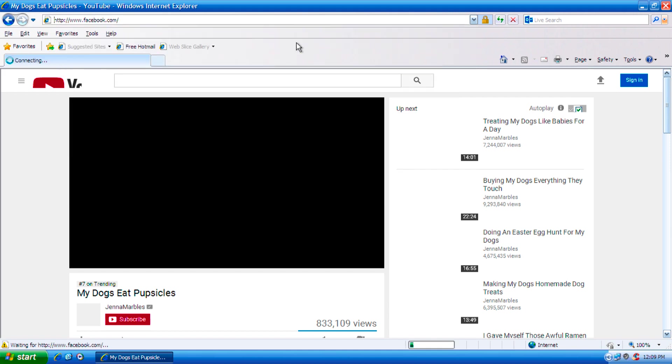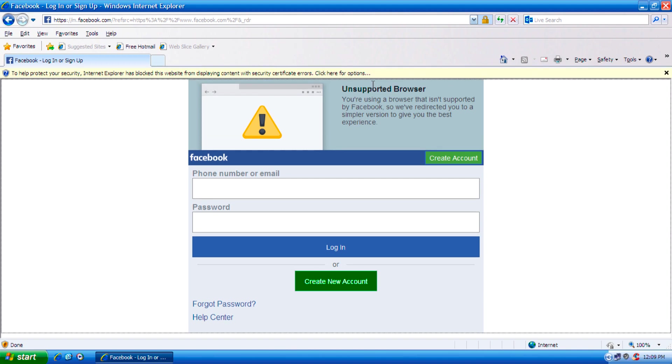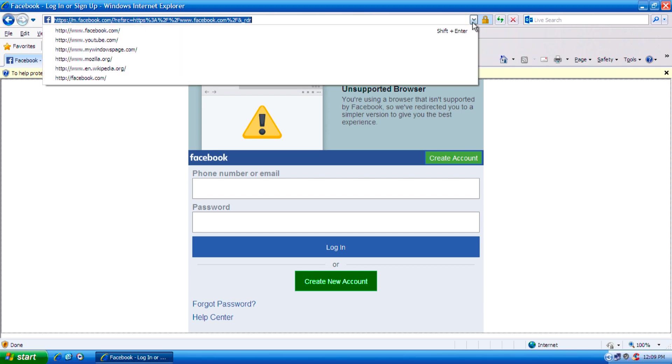Let's go ahead and show you how well Facebook handles Internet Explorer 8. As you can see, it's treated as an unsupported browser, so this kind of resembles the mobile Facebook website for a lot of older phones.